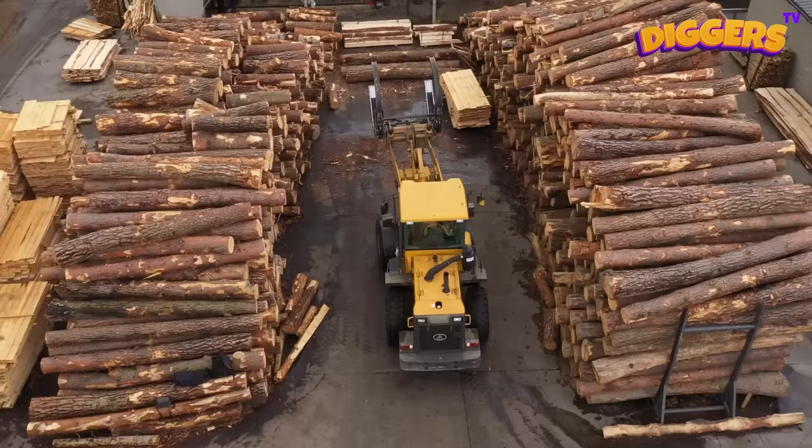So many logs! These logs are chopped down so others can build houses with them.